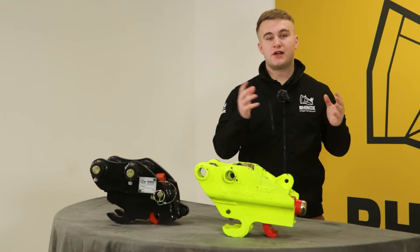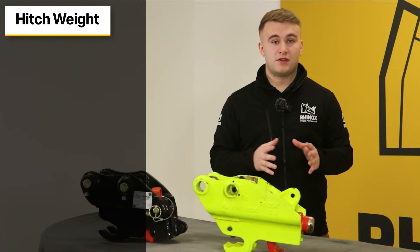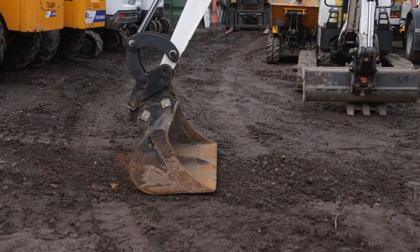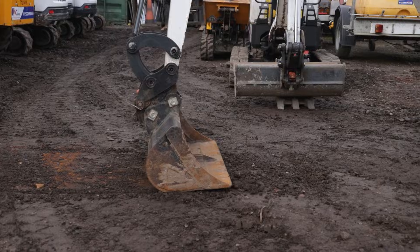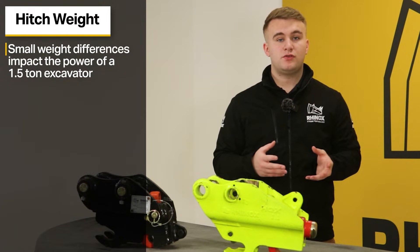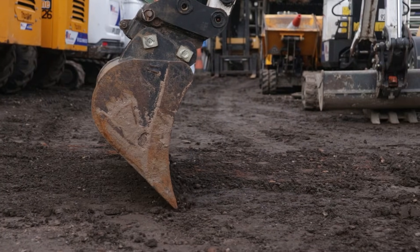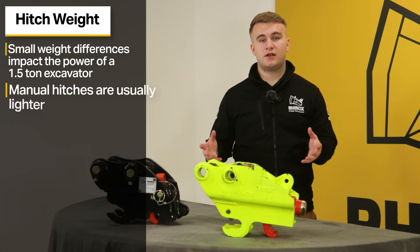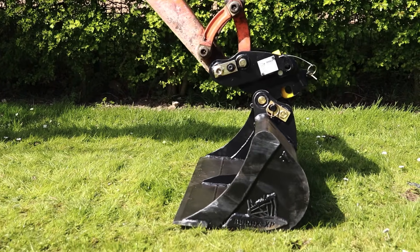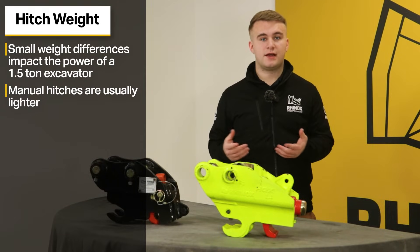That brings us onto number two: hitch weight. Hitch weight is an important consideration when using a 1.5 tonne mini excavator, because a small difference in weight can mean a lot of difference in operating power. Although hitch manufacturers try to keep the weight to a minimum, it does have an effect on the overall performance of the machine. Manual hitches are generally considered to be lighter than hydraulic hitches because of the additional components hydraulic hitches have, such as hydraulic cylinders and check valves.